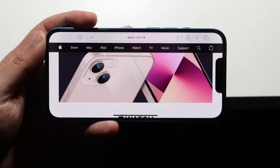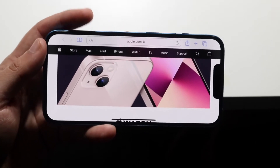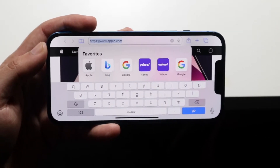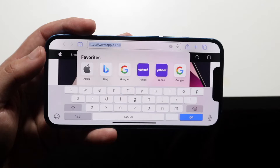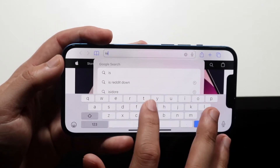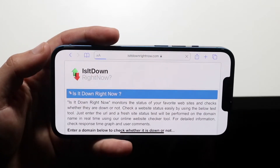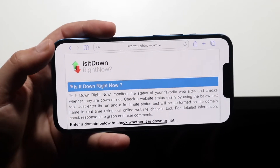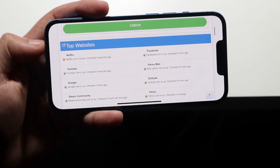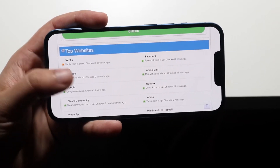The very first thing I typically do whenever I think a website is down is go to a website called isitdownrightnow.com. This is a tremendous website. There are a couple of different websites like this, but isitdownrightnow.com is a great one. It tells you right here, where it says 'top websites that could be down,' which websites are down and which websites are up.